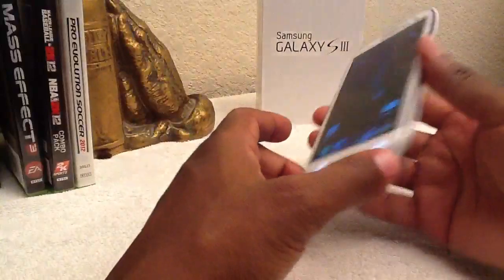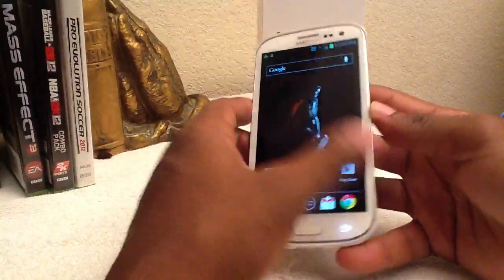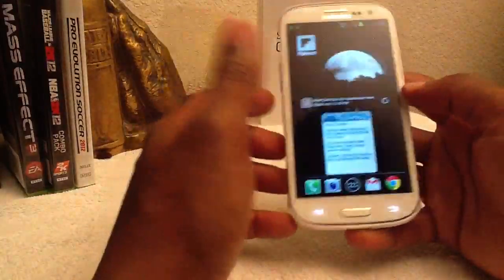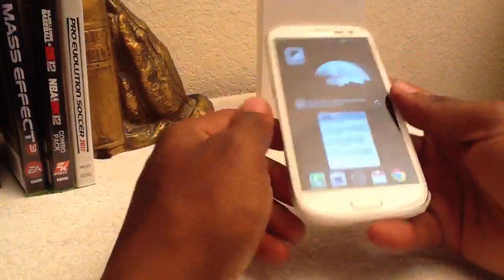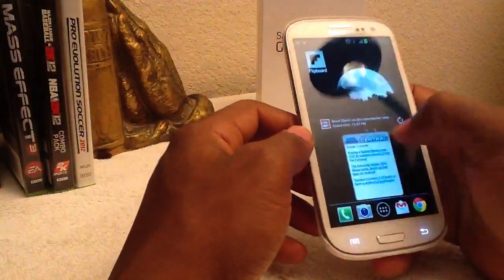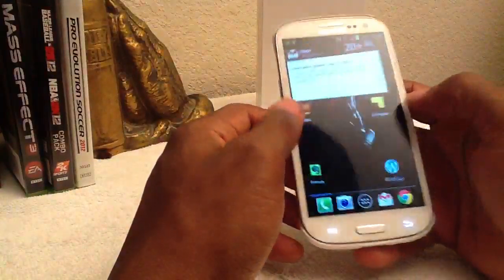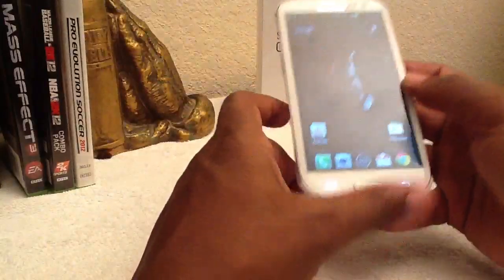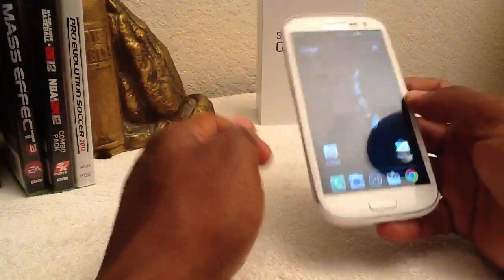It is surprisingly faster than the HTC One X, which I didn't think it was. But it is one of those things you have to get it in your hands and play with it for a day or so to really see the difference. It took me about maybe four hours of play to realize it was actually moving a lot better and faster than the HTC One X. Not to say the HTC One X moves slow — it is just that there is a difference between the two, and if you spend enough time with one over the other, you will see the difference.